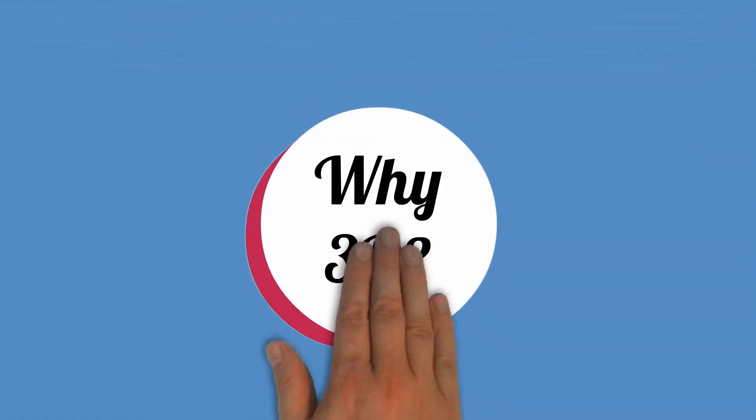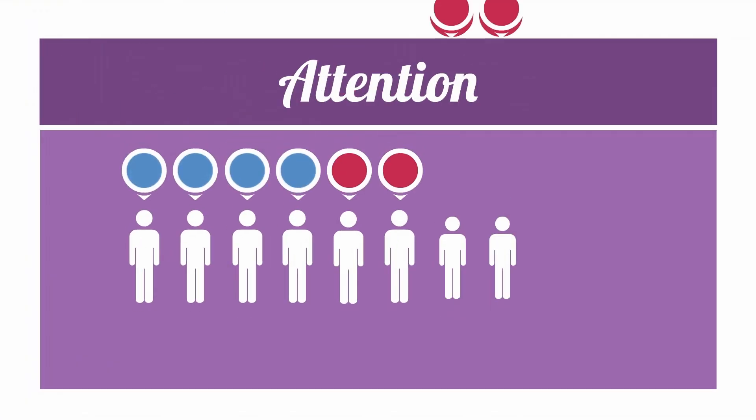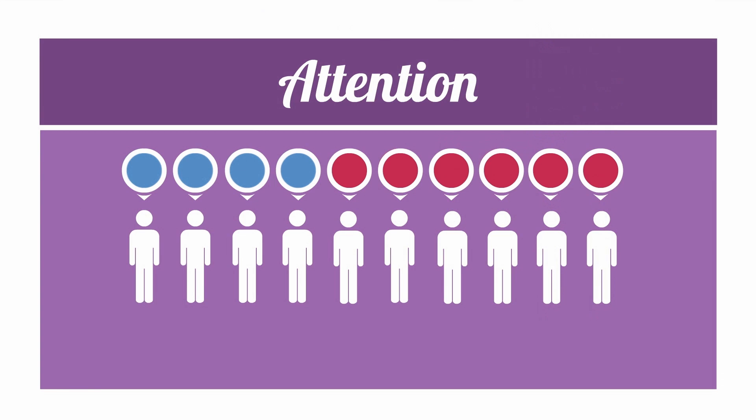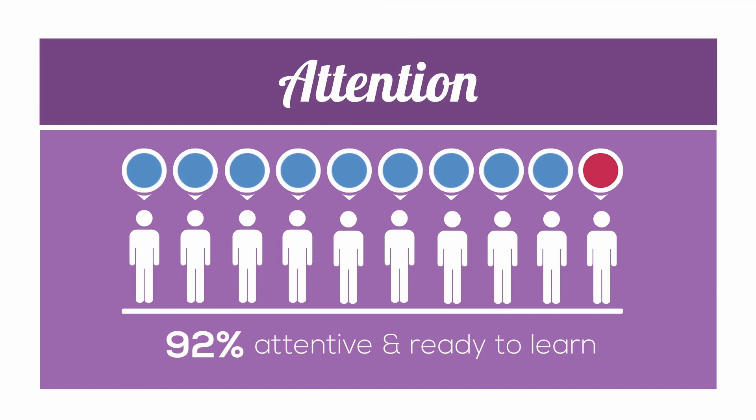But why teach in 3D? Did you know that in an average lesson only 46% of students are actually paying regular attention? This means that more than half of the class aren't even learning anything. With the use of 3D technology in lessons, research shows that 92% of students are regularly attentive, meaning they are actually ready to learn.